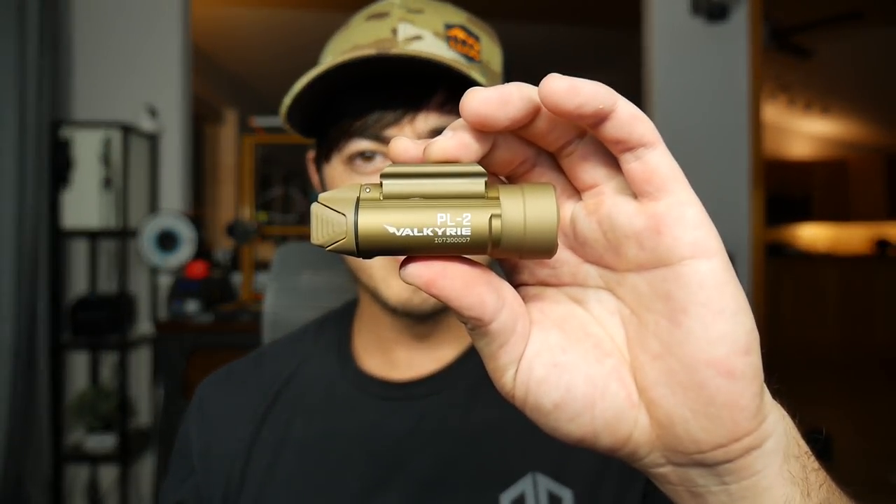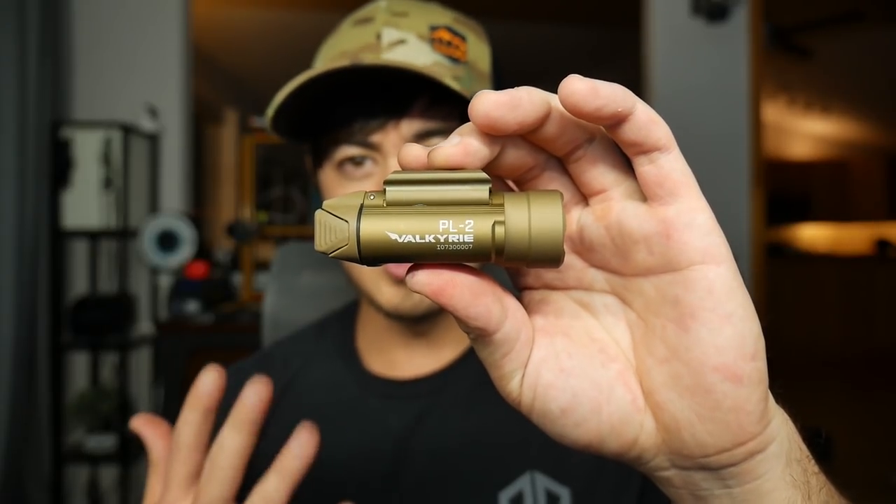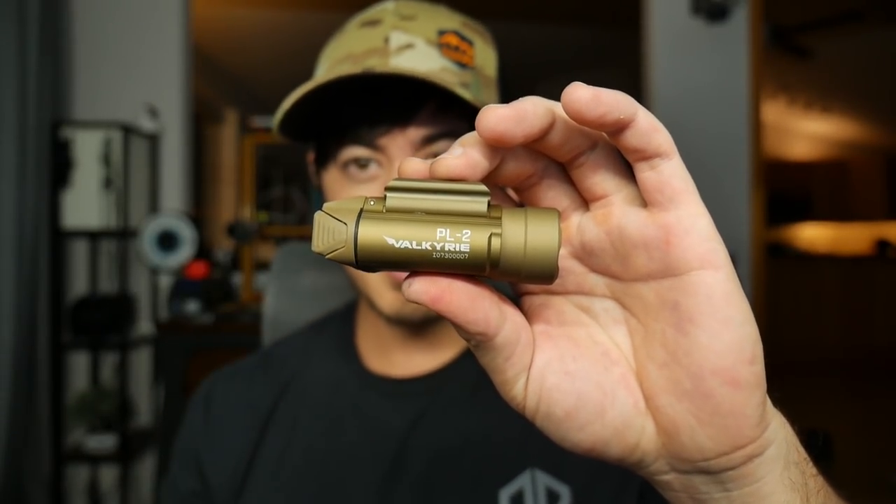That's the announcement and the Cliff Notes. I'm gonna go a little bit more into the light and talk about some other stuff, like I got some new hats. Stick around if you want more. The other part of the announcement: I'm giving one of these away. Olight sent me one for me to use myself, and they sent me one more to give away to you guys.